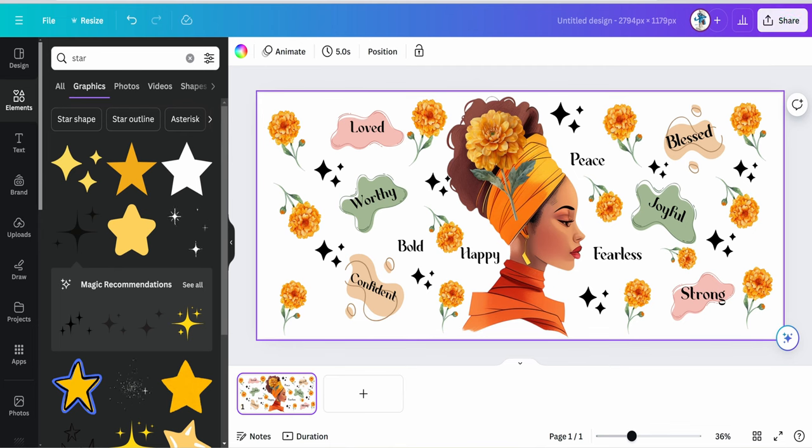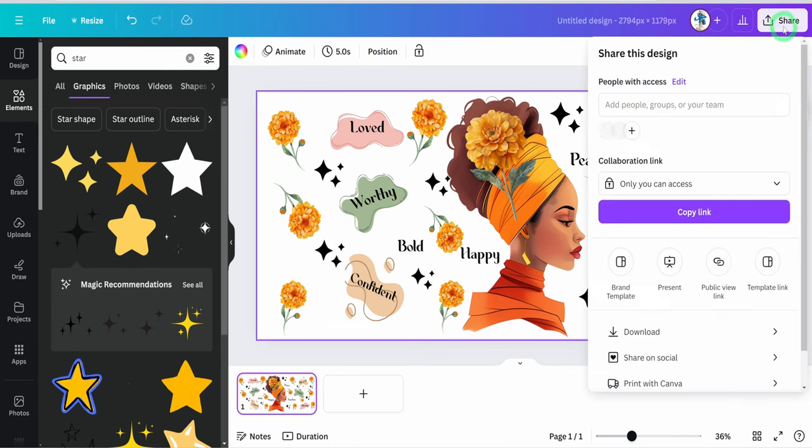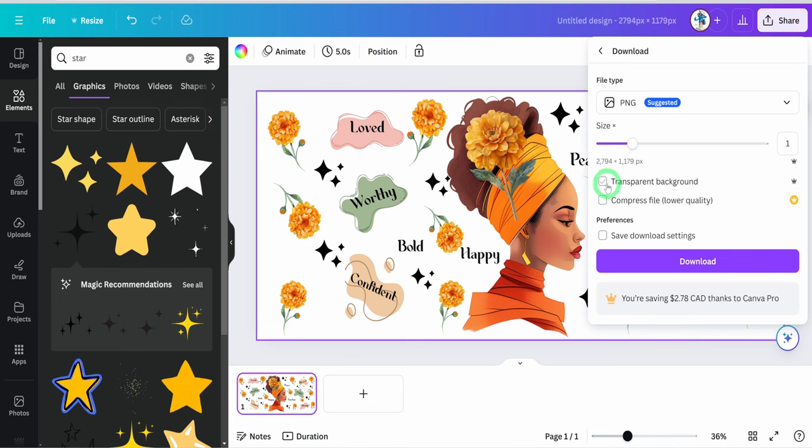To download, go to 'Share,' then click on 'Download' and select PNG. You can increase the size a bit to maintain 300 DPI image quality. Then select 'Transparent Background' and click 'Download.'